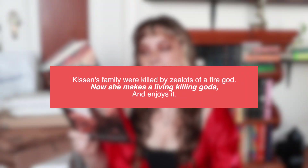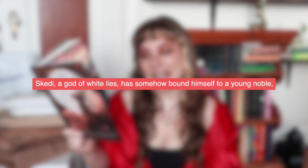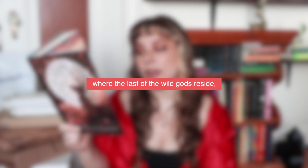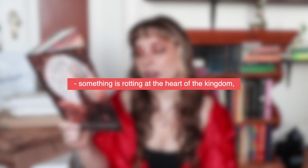This book kind of gives me cozy fantasy vibes. At first I thought it was a fantasy romance, but after reading the synopsis again I don't think it is. Kissin's family were killed by zealots of a fire god — now she makes a living killing gods and enjoys it, until she finds a god she cannot kill: Sketti, a god of white lies, who has bound himself to a young noble. They're both on the run from an unknown assassin. Joined by a disillusioned knight, they must travel to the ruined city of Blenradden. It gives me ragtag team vibes, and that's always cozy fantasy to me.